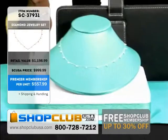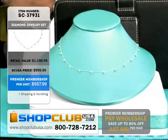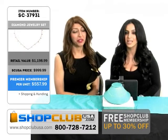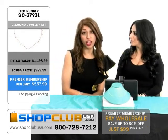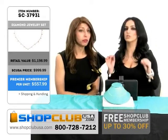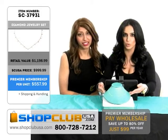If you guys do become a premier member, you get to get this beautiful diamond necklace for only $557.99. This is an amazing deal. For something that you can wear all the time, it's a great value. This is a real, true investment, guys. These are some amazing, beautiful, fine jewelry.